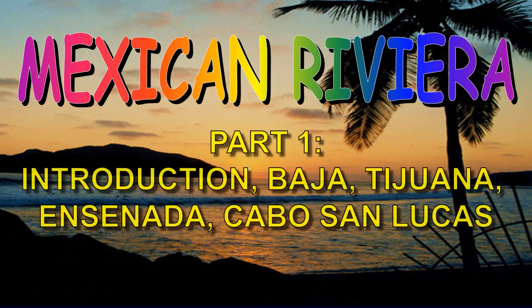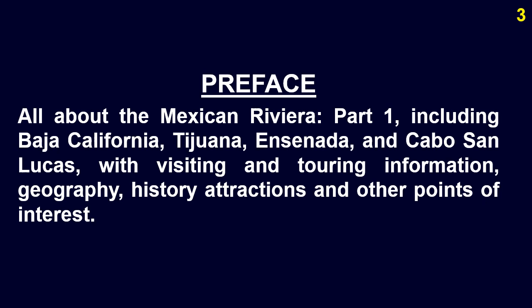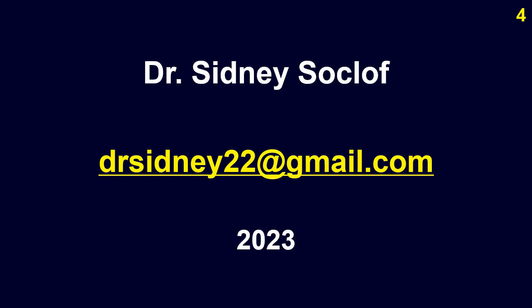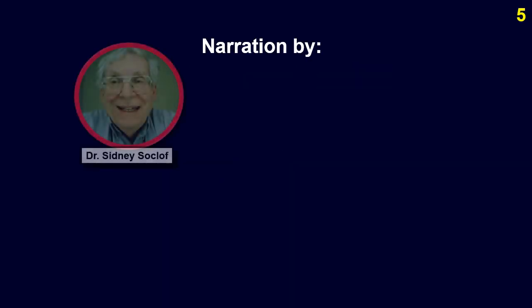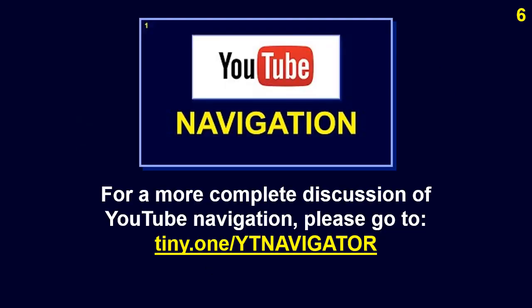Tour the Cruise Ports: Mexican Riviera, Part 1. Introduction to Baja California, Tijuana, Ensenada, and Cabo San Lucas. All about the Mexican Riviera, Part 1, including visiting and touring information on geography, history, attractions, and other points of interest. By Dr. Sidney Socloth. Narration by Dr. Sidney Socloth, Zoe Phonemes, and Nathan Koltov.